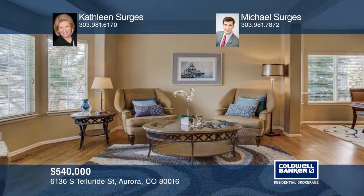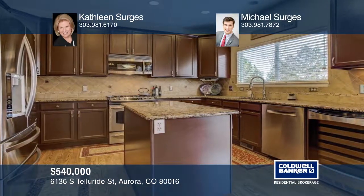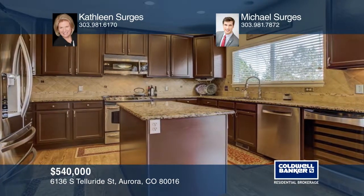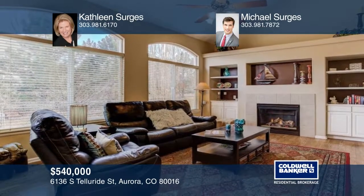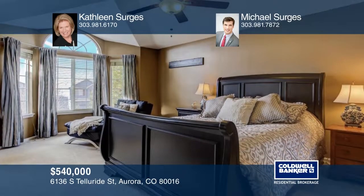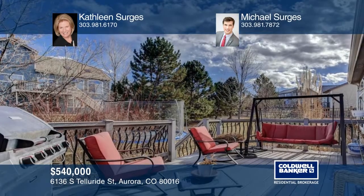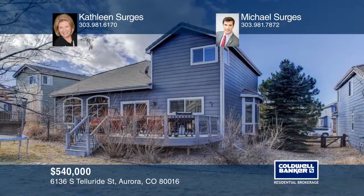You don't want to miss this outstanding opportunity in the Farm! Beautifully updated and maintained with four bedrooms, four baths, main floor study, and finished basement — this home is exceptional. You'll appreciate the extended hardwood floors, the bay windows of the living and dining rooms, and the open layout. Call the Sergis Team to schedule a tour today!